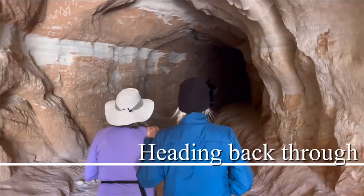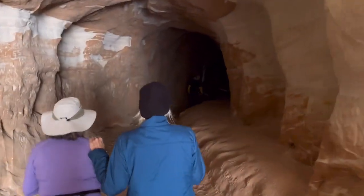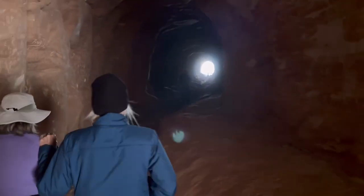They're going into the Belly of the Dragon. It's getting darker. Light at the end of the tunnel.